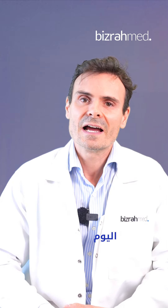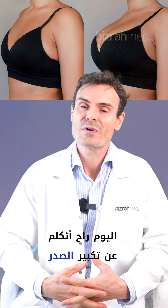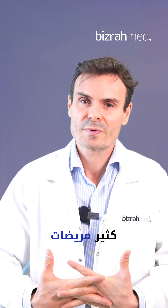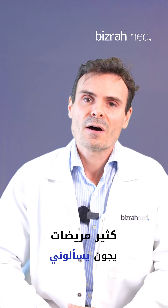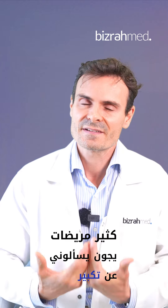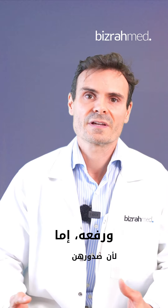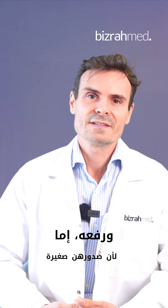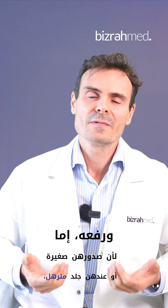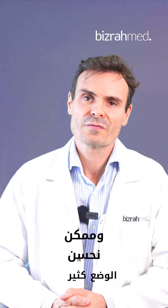So today, I'm going to speak about breast augmentation and breast lift, because I have a lot of patients coming here asking about breast enhancement and breast lift — because they have small volume in their breasts, or sometimes they have loose skin, sagging skin. And it's possible to improve a lot in these kinds of cases.